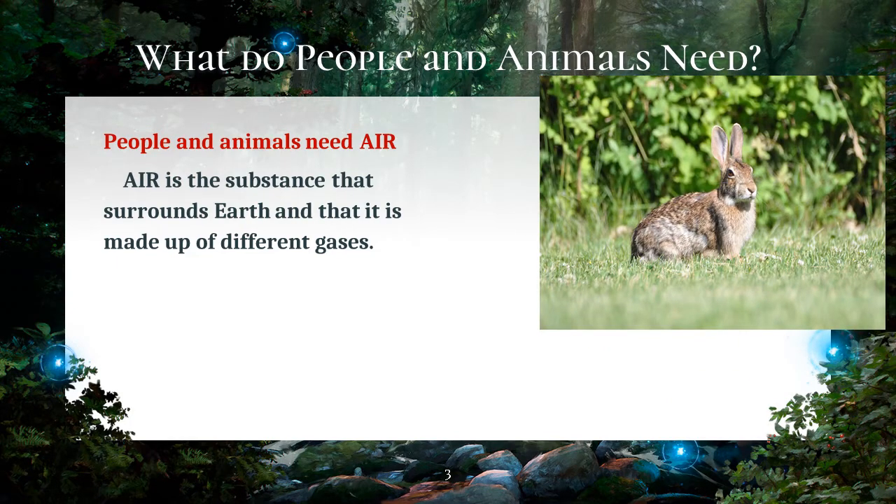People and animals breathe in oxygen and release carbon dioxide. Even less than five minutes without oxygen can already cause brain damage in people. Lack of oxygen in the brains of animals can also lead to serious problems in the animal's health.